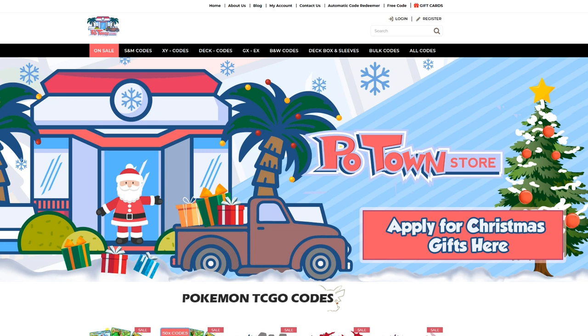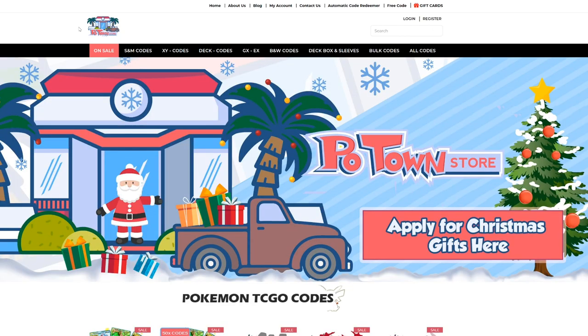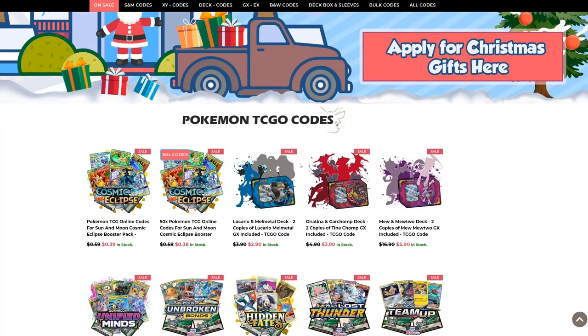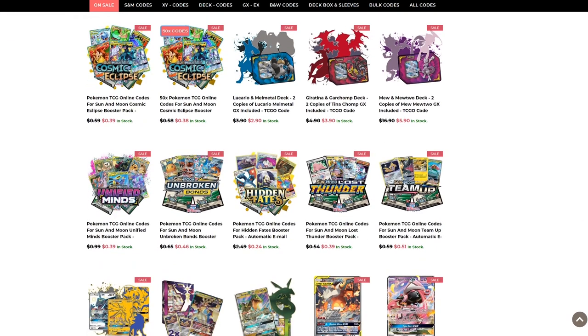Make sure you check out Poletown Store. They're having a Christmas gift promotion where you can apply for a Christmas gift for someone else to be gifted code cards and other cool surprises. They're having a bunch of discounts and sales on all the latest Pokemon code cards, and when you're checking out, you can use Tablemon code for 5% off.